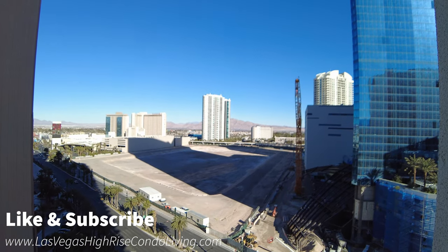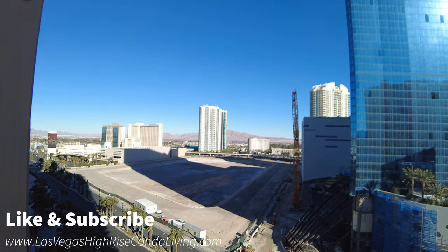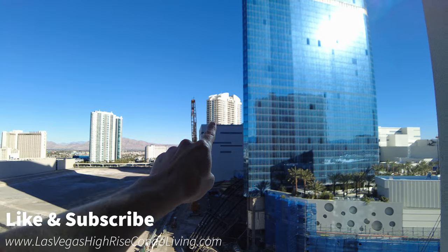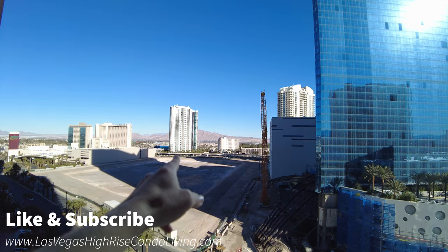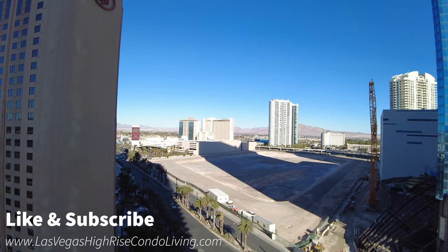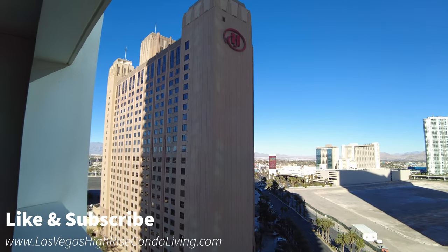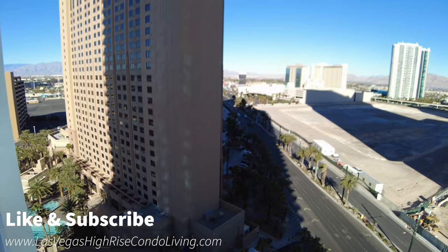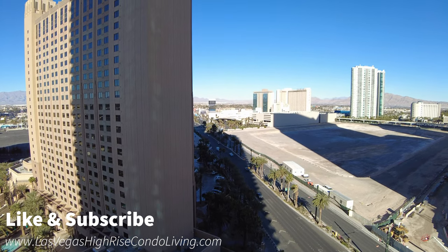Those two towers here are going to be Turnberry Towers, and then to the right, Turnberry Place — there are four towers in that community. They're built by the same builders, but Turnberry Towers is maybe a little more modern and contemporary in style. Right next door is the Hilton — a huge Hilton building. And then a little further down, that is the Sahara Hotel at Sahara and Las Vegas Boulevard.